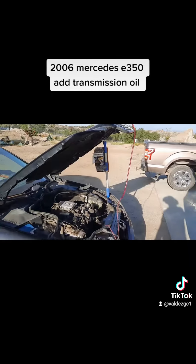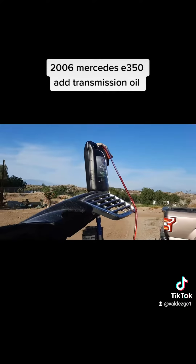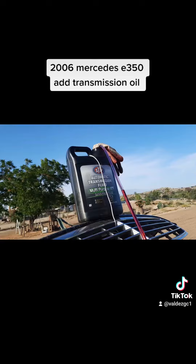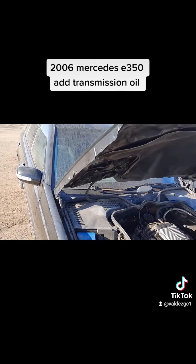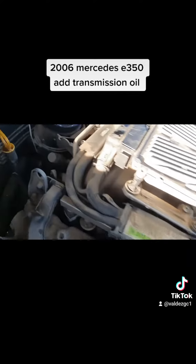I was about to get rid of it and I said, let me try this first. Yes, I am using the wrong oil — this is just a cheap $20 oil from Walmart — just to fill it up and see if it moves. I'll let you know later.